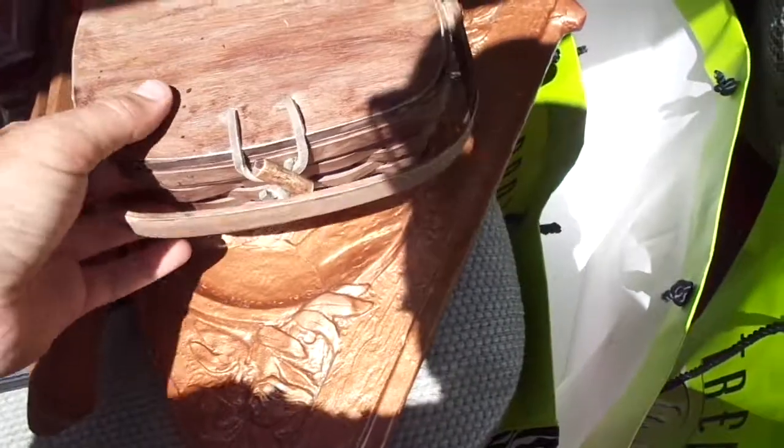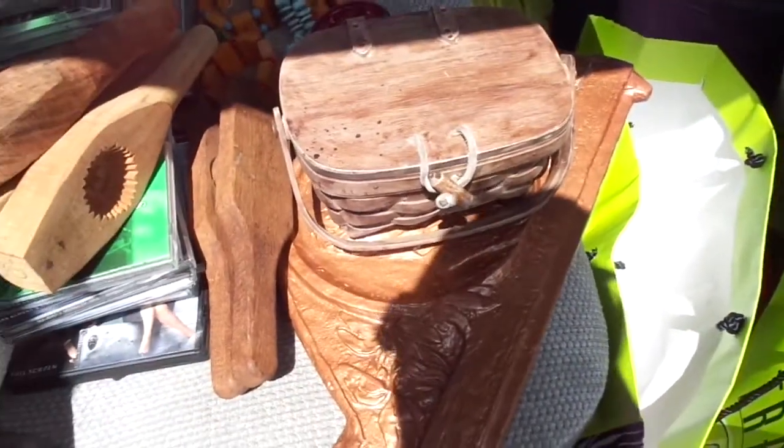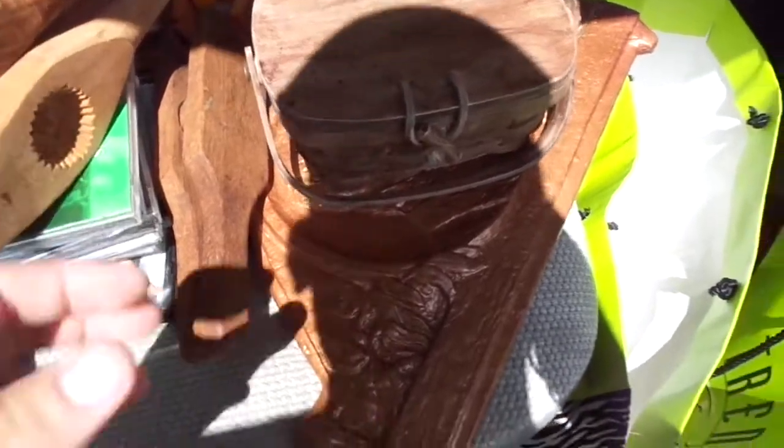I'll work my way through whatever's in front here. For $15, I probably should have bought the whole box — the guy had a box of this kind of stuff for $20, and he had some interesting things in there. But for some reason, I didn't.